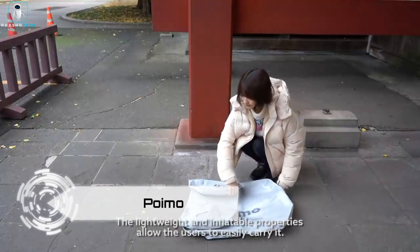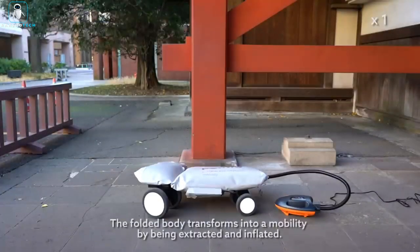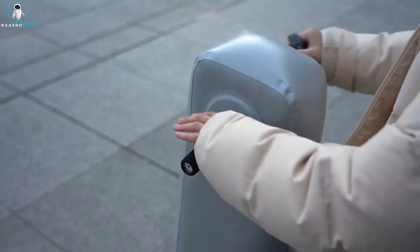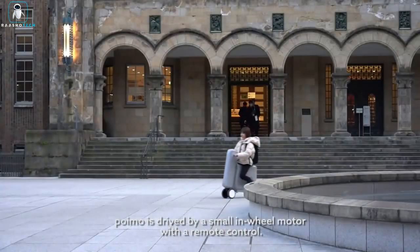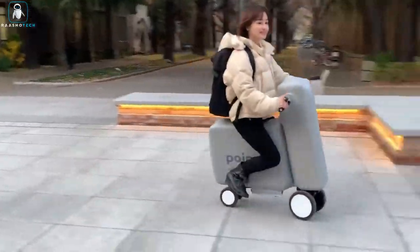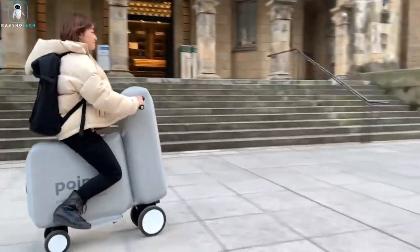Poimo is a lightweight and inflatable electric scooter designed for convenient short trips and last-mile commutes. Made from safe, lightweight and pliable materials, Poimo features attachable wheels, a rechargeable battery, a motor and a wireless controller. The inflatable design allows users to quickly inflate Poimo with a pump in just a few minutes. When not in use, it can be easily folded and stored away neatly.